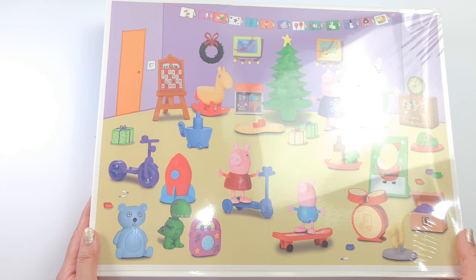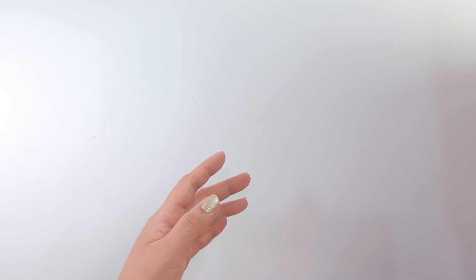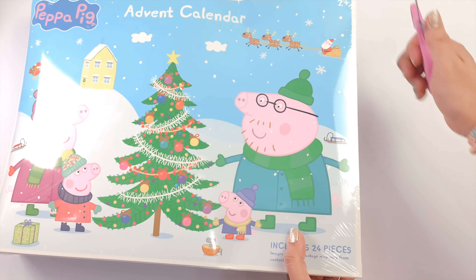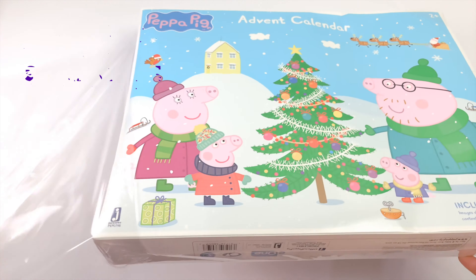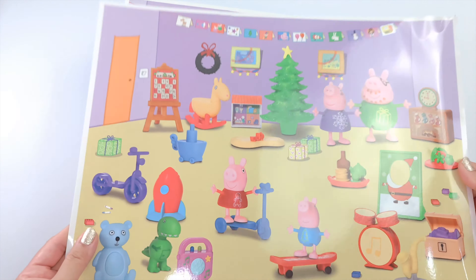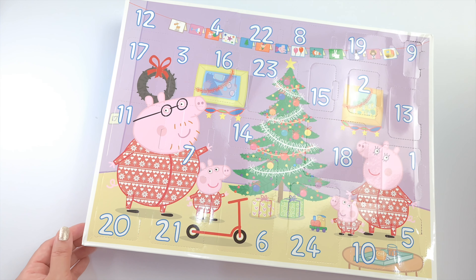Okay, I think it's all over here. How about we unbox it now? Here we go!